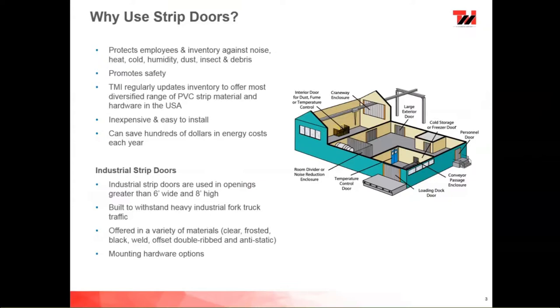Our industrial strip doors are used in openings greater than six feet wide by eight feet high. We also have food service and pedestrian strip doors for smaller openings. Industrial doors are built to withstand heavy forklift traffic and are offered in a wide variety of materials — whether clear, frosted, black, weld, offset double ribbed, or anti-static.